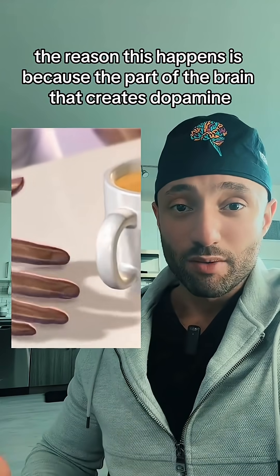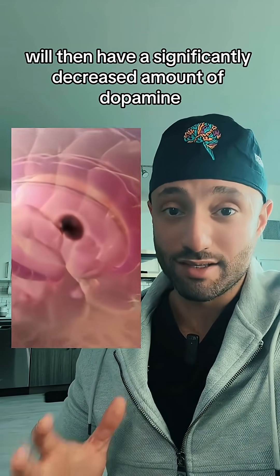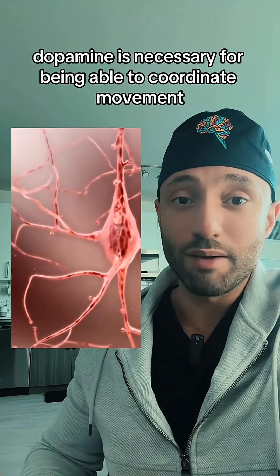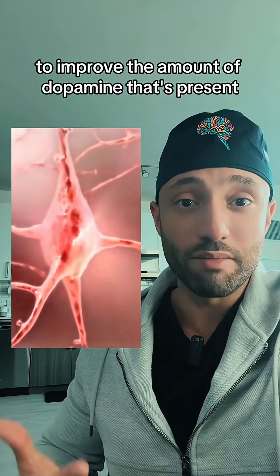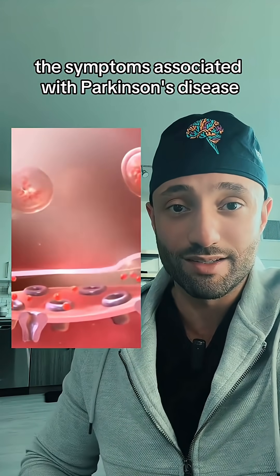The reason this happens is because the part of the brain that creates dopamine starts to become affected, and the impacted individual will then have a significantly decreased amount of dopamine. Dopamine is necessary for being able to coordinate movement, and so certain medications have been developed to improve the amount of dopamine that's present. This medication has been shown to improve the symptoms associated with Parkinson's disease.